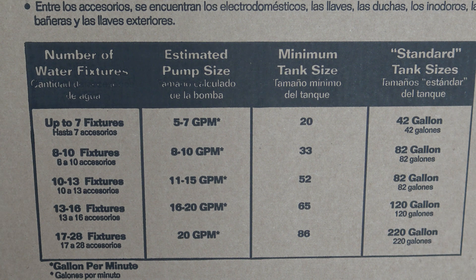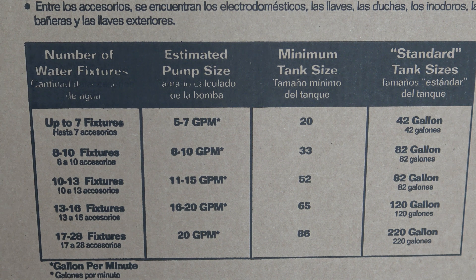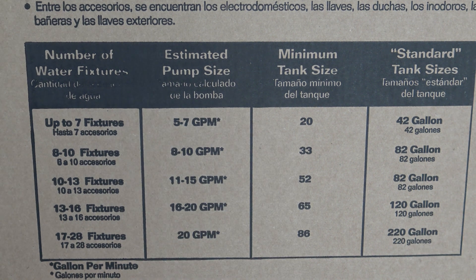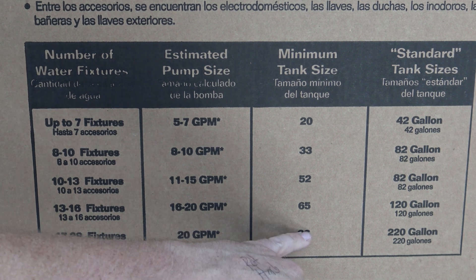So you counted all your fixtures. Let's say you have 12 fixtures in your home total — you fall right in between the 10 to 13 fixtures range. Your estimated well pump is probably around 12 gallons per minute, and you're going to need a minimum tank size of 52 gallons. My home has 16 fixtures, which puts me on the high end, requiring a 65 gallon minimum. But I always like to go one tank size bigger — it's a lot easier on your well pump. I got the 86 gallon tank for my home.